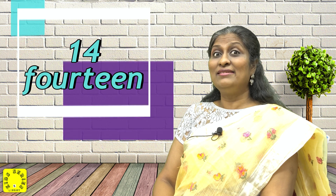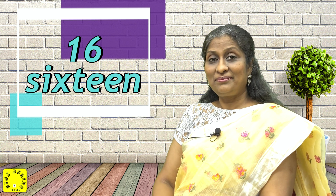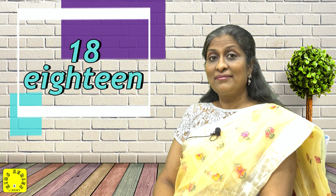Very good. F-I-F-T-E-E-N, 15. S-I-X-T-E-E-N, 16. S-E-V-E-N-T-E-E-N, 17. E-I-G-H-T-E-E-N, 18. N-I-N-E-T-E-E-N, 19.